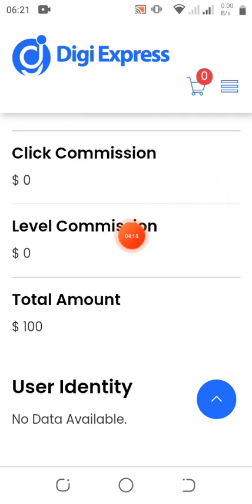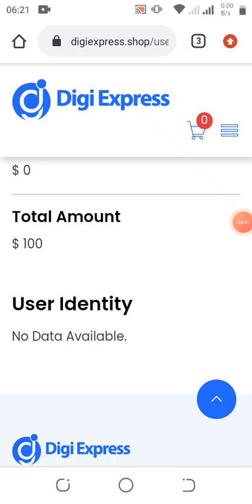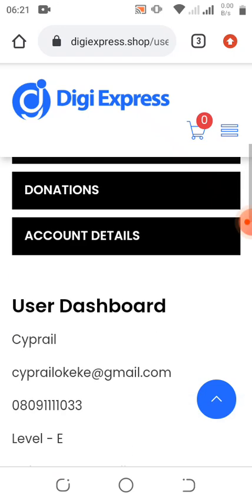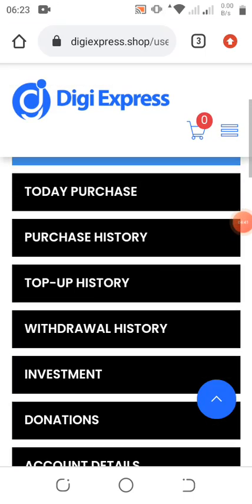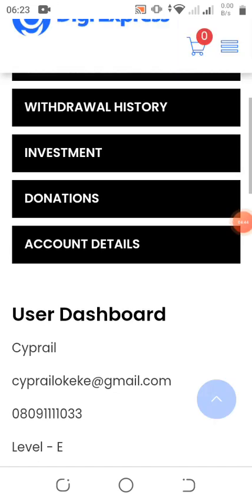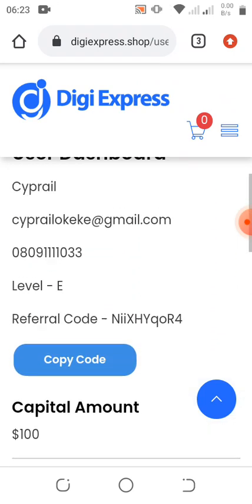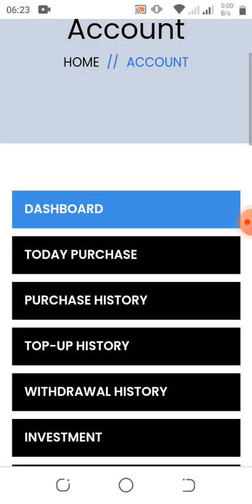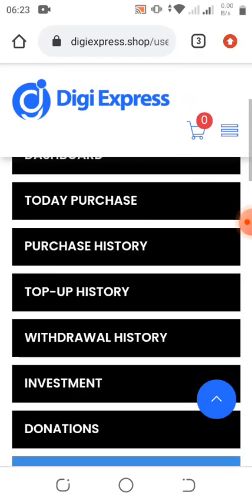Each level that you enter you get a commission for it. Here under User Identity we are going to update our ID — for those in Nigeria you can try using your NIN. We have to go and update our ID, then wait 24 hours for the account to be verified. Once the account is verified, we are good to go.